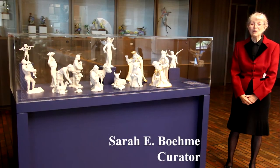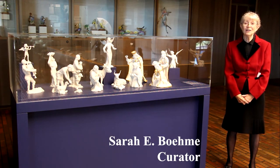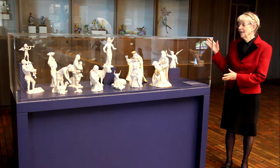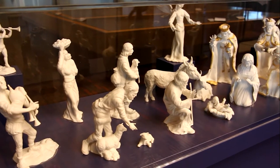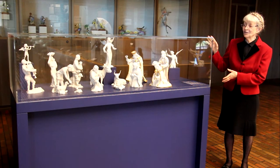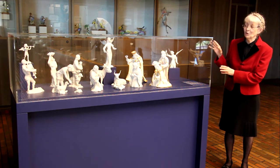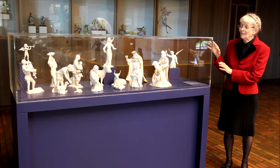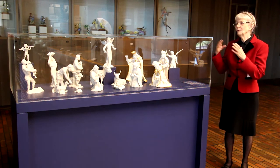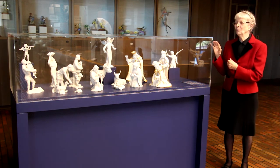Good afternoon and welcome to the first part of our program, a Lunch and Look at Home: The Nativity in Art. We're so glad to have this opportunity to look at our special exhibition, 'The Spirit of Bethlehem: The Beam Porcelain Nativity.' We wanted an opportunity to share it as it is installed here in our lobby, and to look at some of the individual figures, and then later switch to a slideshow segment to explore the broader history of the nativity in art.